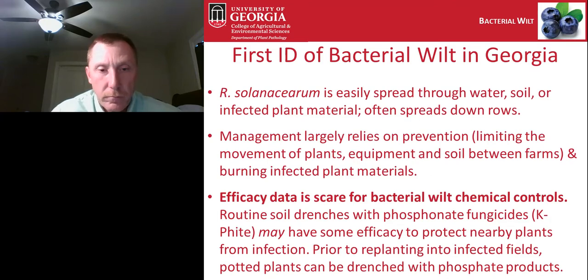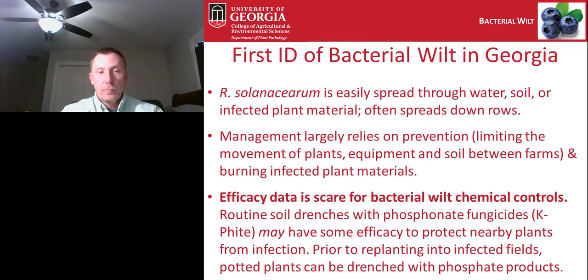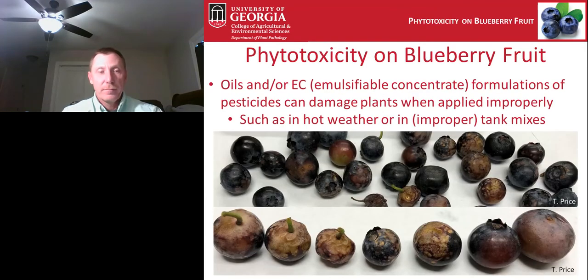A couple of years of looking at soil drenches in Florida have shown that drenches with phosphonate fungicides like K-Phite may have some efficacy in protecting nearby plants from infection, but will not cure plants already showing symptoms. Prior to replanting into infected fields, potted plants can be drenched with phosphonate products to hopefully protect them long enough to become established. However, most of this information is based on very limited data from Florida, and we don't really have good answers for managing bacterial wilt once it's in the site.